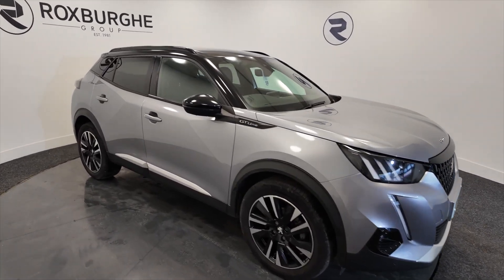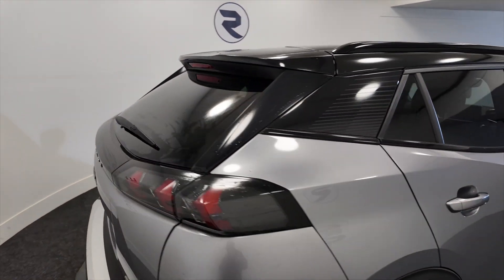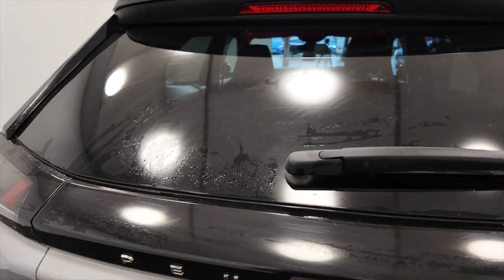As you can see it's got diamond alloy wheels, 5 door with roof bars, really nice silver with a black roof and black trim — really good looking car this.